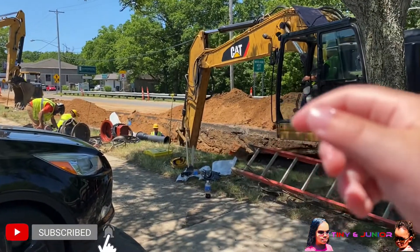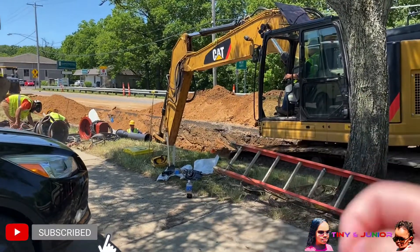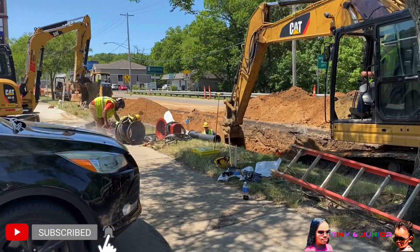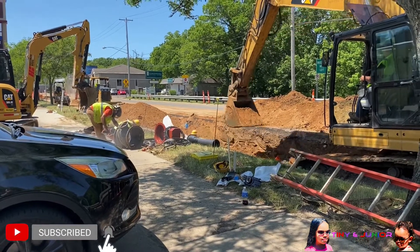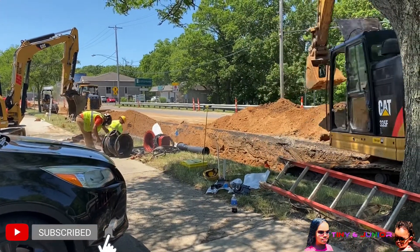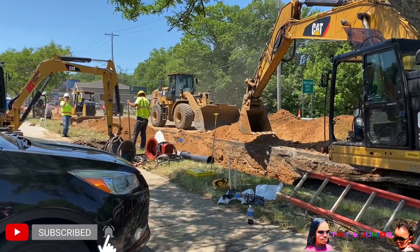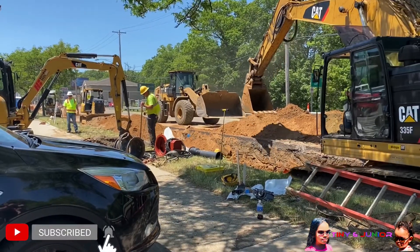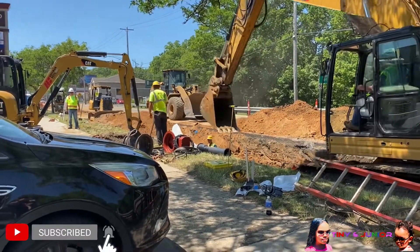Are you watching them? Are you watching? There's the big loader. There's a big scooper. Big loader.